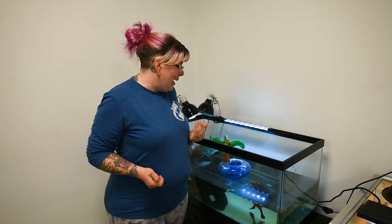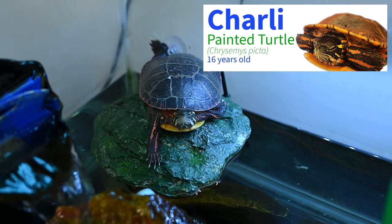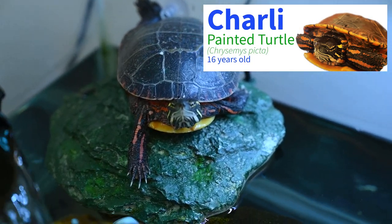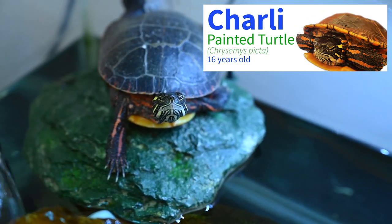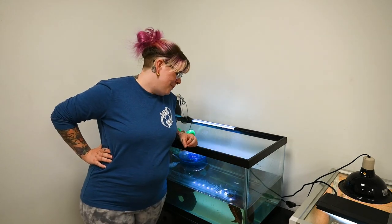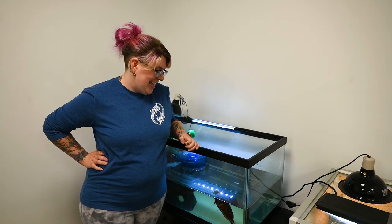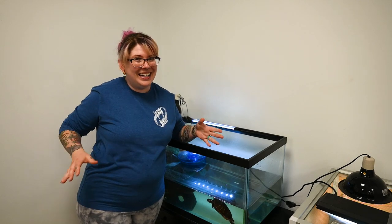I'm super excited to share our non-Zen pets, or we'll call them bonus pets. The only reason I'm calling them that is because they're not in a Zen Habitat, nor would they really be suited for one. Our first bonus pet is this beautiful 16-year-old female painted turtle named Charlie. This is not going to be Charlie's permanent enclosure, so keep an eye out — we may or may not be figuring out a way she can be housed in a Zen Habitat.